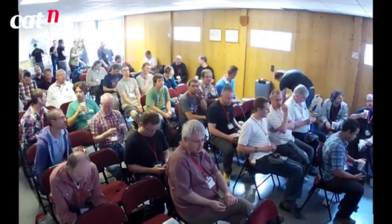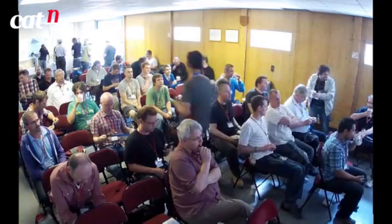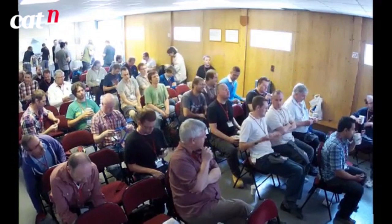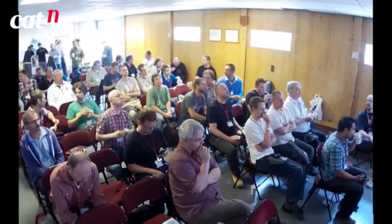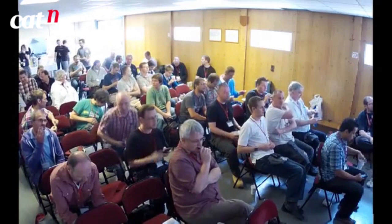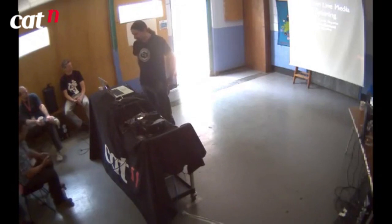I'm John Kerry. I work in production operations at Etsy — sort of the sysadmin end of things.